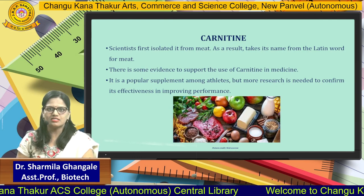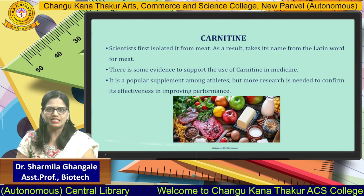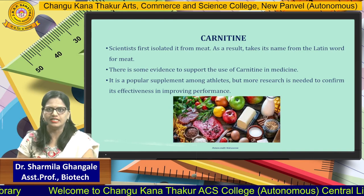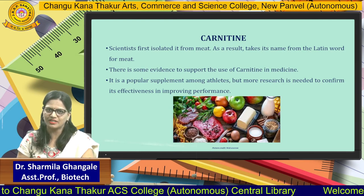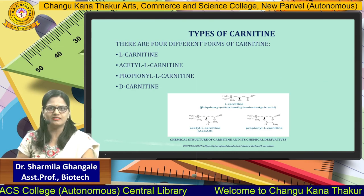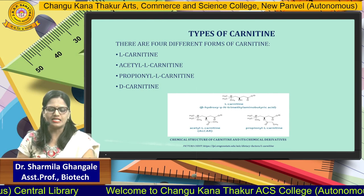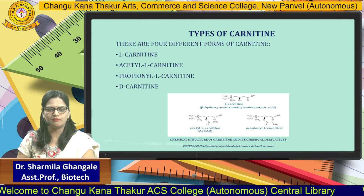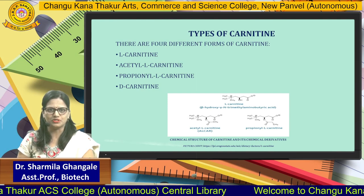There is some evidence to support the use of Carnitine in medicine. It is a popular supplement among athletes, but more research is needed to confirm its effectiveness in improving performance. As for the types of Carnitine, there are four different forms: L-Carnitine, Acetyl-L-Carnitine, Propionyl-Carnitine, and D-Carnitine. The picture reveals their chemical structures, which comprise different 3-dimensional bonds.